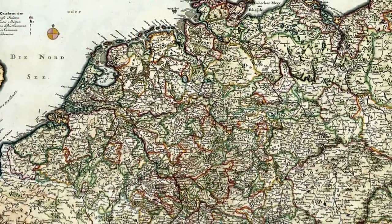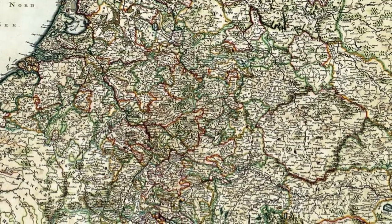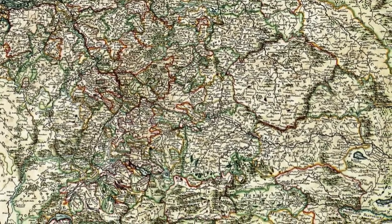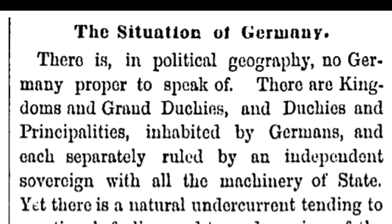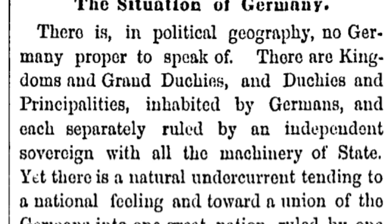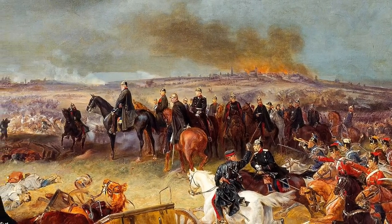Germany came in many ways rather late to the colonial game. While there were some early attempts at establishing colonies, efforts largely came to little. Part of the issue was that while other European powers were building empires, Germany did not exist as a state. While a German confederation was created by the Congress of Vienna in 1815 to replace the collapsed Holy Roman Empire, there was simply no political Germany that existed to create a colonial empire. But that was about to change.